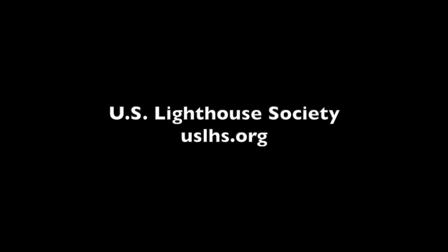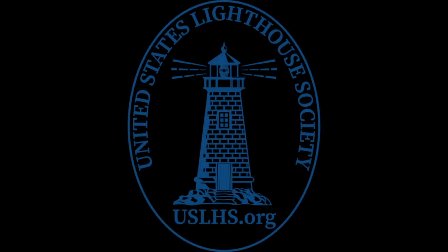Jeremy wraps up the event, thanking everybody for attending and thanking Linda for her great presentation. He notes there's a severe thunderstorm watch outside. Linda thanks Jeremy for his help and thanks everyone for showing up to listen, saying it's wonderful to be able to share the information. Jeremy wishes everyone a great rest of the weekend and signs off with 'Keep a good light.'